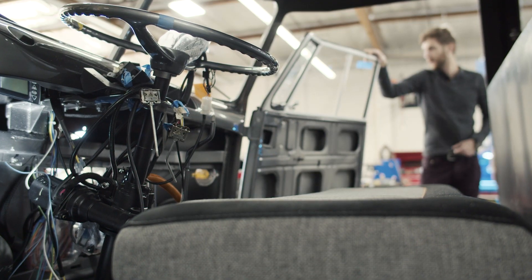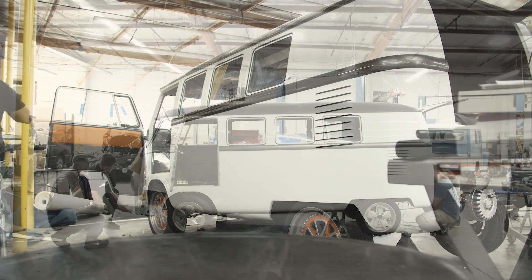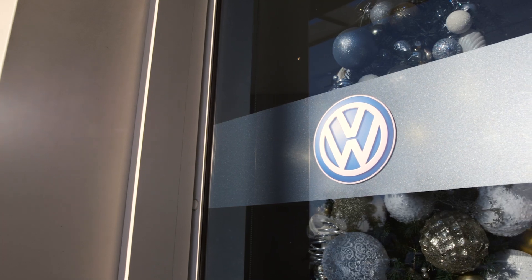We have been looking for something that would really represent our company's DNA. It is the very classic us, the Volkswagen, which stands for both the heritage of our company, our company's values, bringing people together, providing individual mobility and freedom.